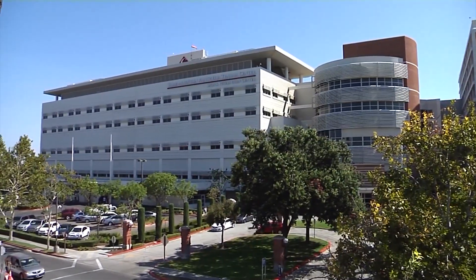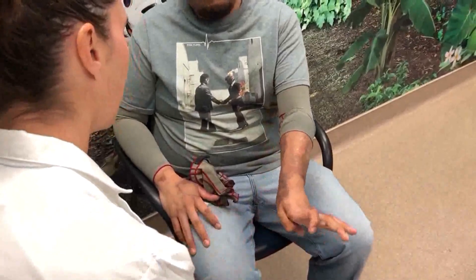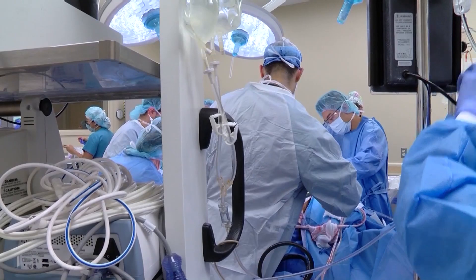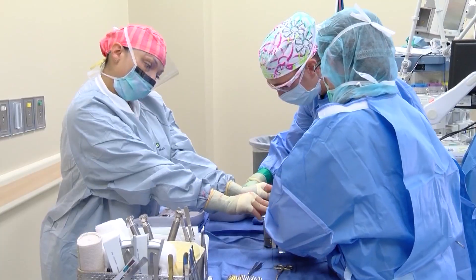Edgar received care at the Leon S. Peters Burn Center at Community Regional Medical Center. In January, around the time of Edgar's crash, Dr. Nicole Kapari was introducing the ReSurface procedure to patients — a new way of doing surgery and repairing burned skin.